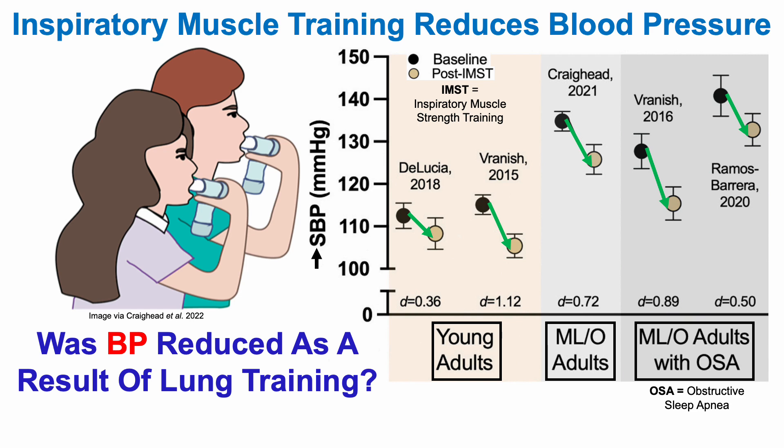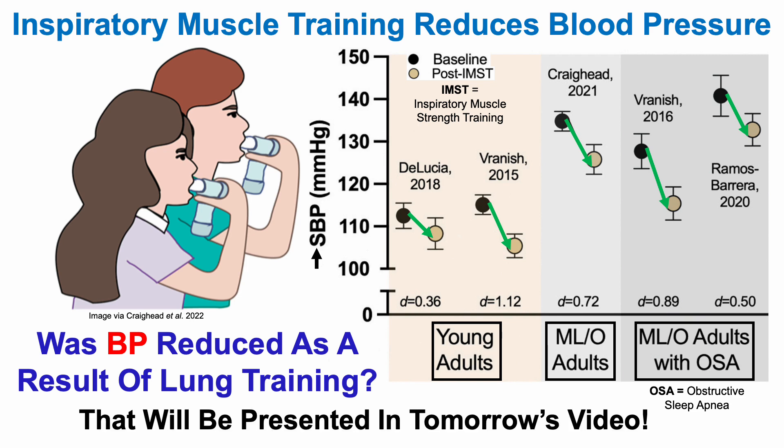So with that in mind, was blood pressure improved as a result of lung training? I'll present that in tomorrow's video, so if you're interested in that, come back to the channel and check it out.